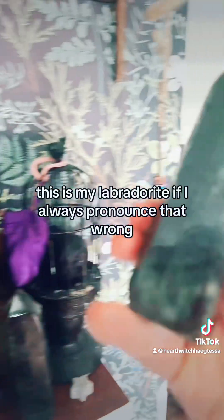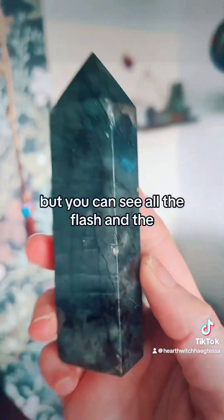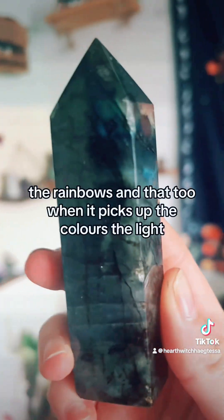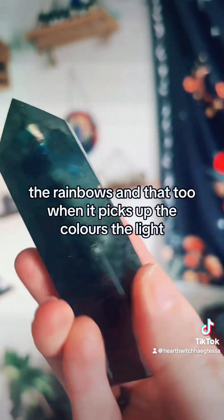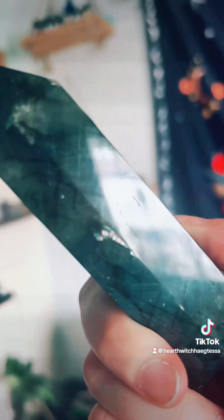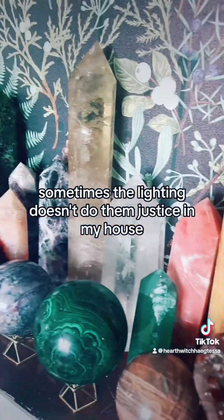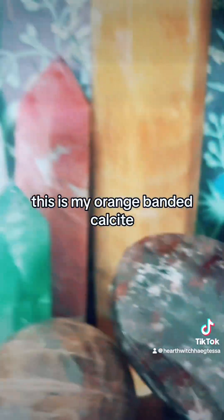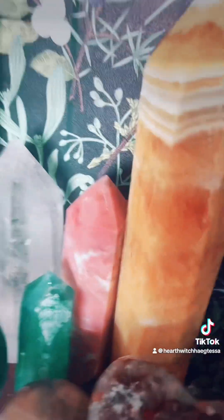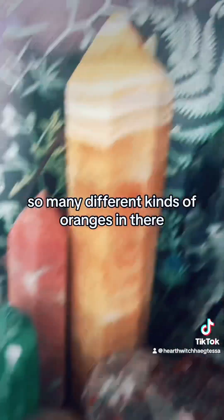This is my labradorite — I always pronounce that wrong — but you can see all the flash and the rainbows in that too when it picks up the light. Sometimes the lighting doesn't do them justice in my house. This is my orange banded calcite, another big one, with so many different kinds of oranges in there.